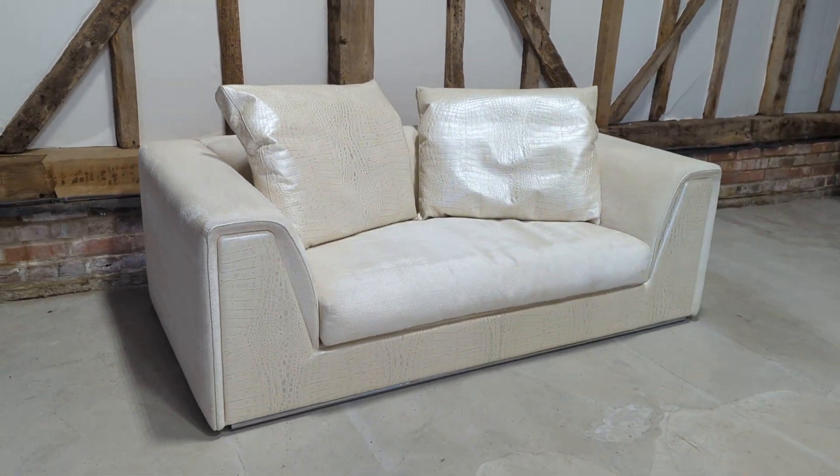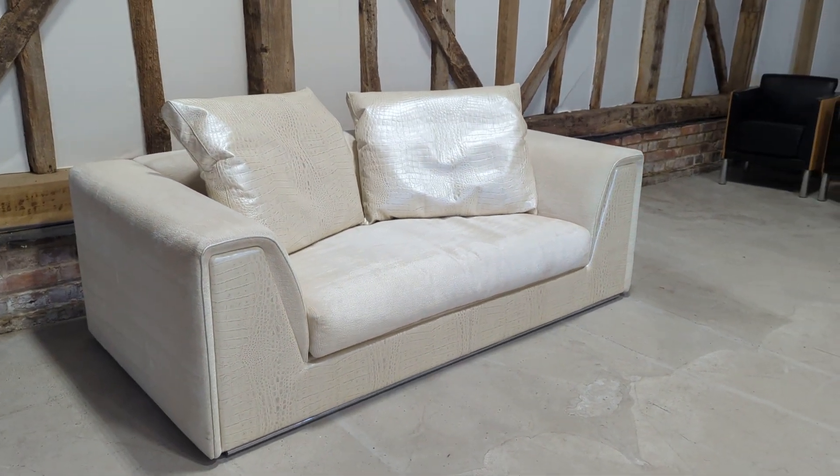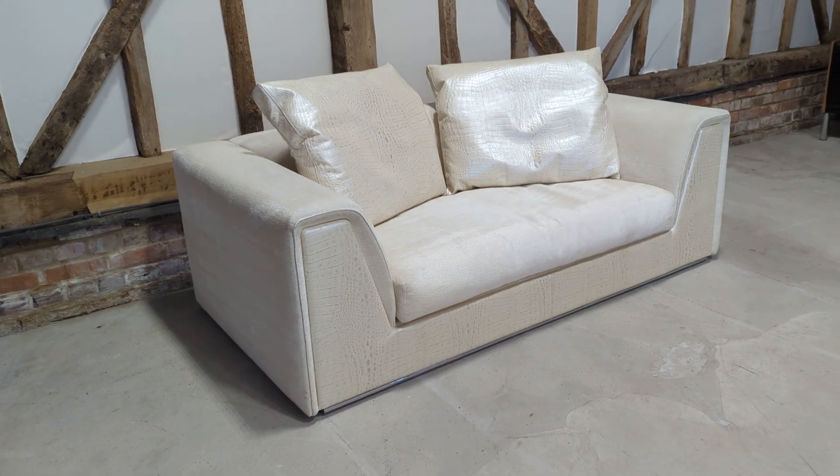As you can see, it's well worth doing — you get items like this wonderful Fendi Casa sofa and many more. Please do do that, and as ever, thank you so much for watching.